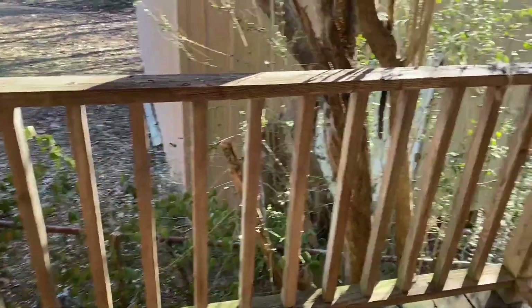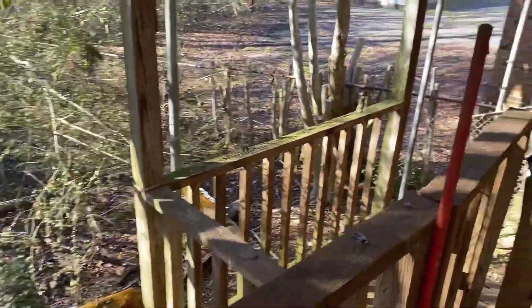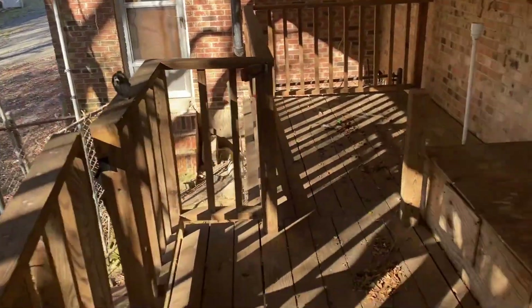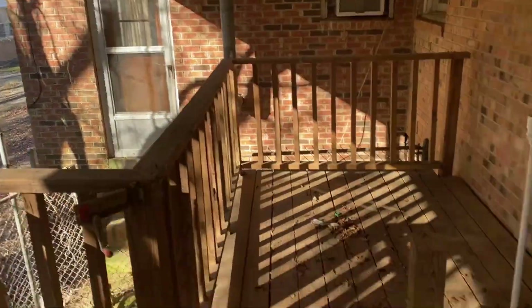The door leading outside leads up to your back deck. As you can see, you've got a shop back there. The last room we're going to show you is the sunroom — it was actually an add-on to this property.